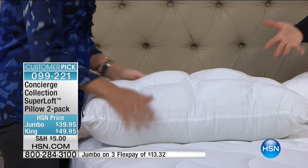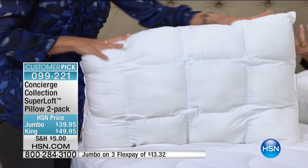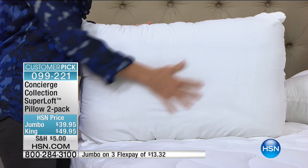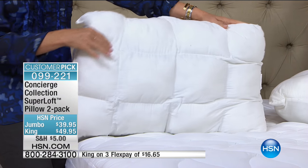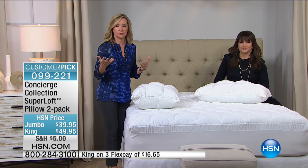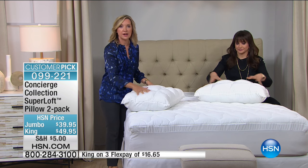One of the reasons why is what we're showing you right there — look at how lofty. You don't usually say loft with a pillow. We have the jumbo for you and then we also have the king size. This is a two-pack, so you're receiving both. A jumbo-sized pillow is great because it'll fit your standard pillowcase, so if you have a full, queen-size, or twin bed, these are going to work out well.